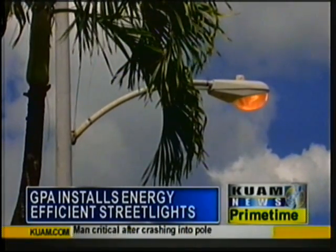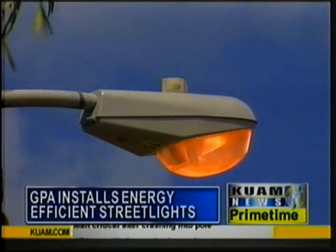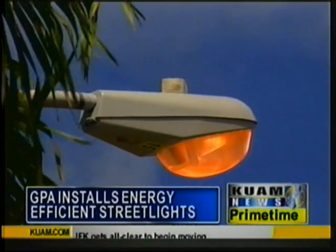GPA spokesman Art Paris says the current technology used costs millions to support and may hopefully help develop a streetlight policy. Also, with the savings to reap through efficiency, it could help reduce the billing that DPW has to pay, because they are the customer of record, and maybe they can consider installing more lights where they're needed around the island.